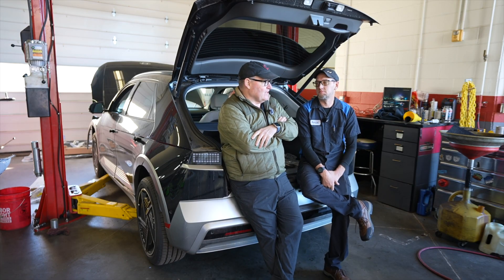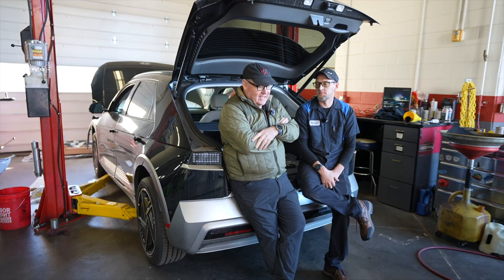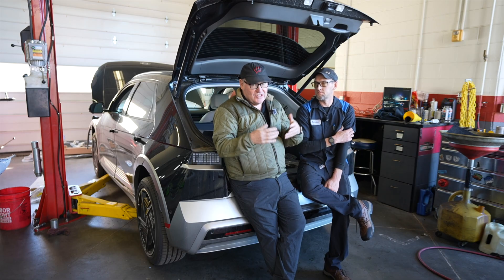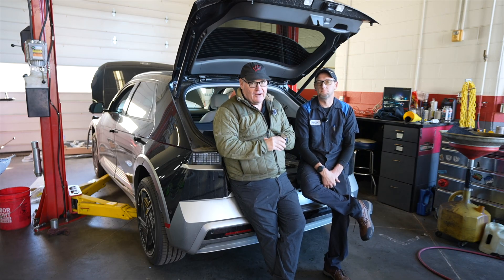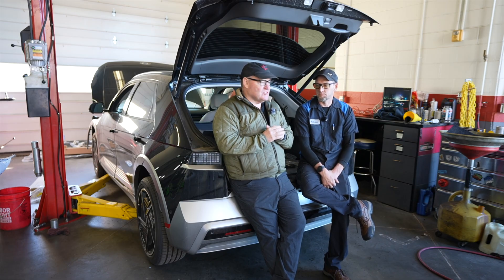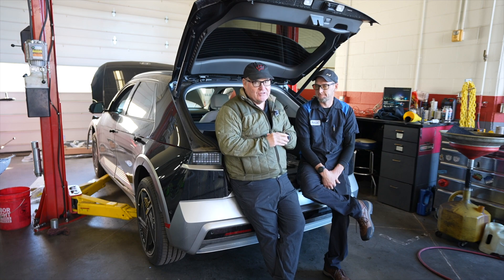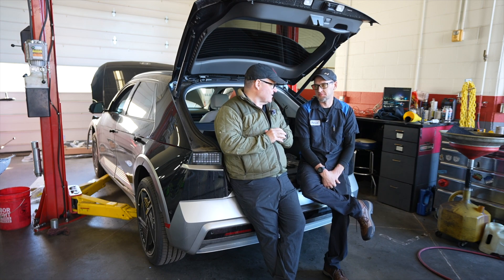Our next video will take a look at the 25s and 26. I'm not trying to downplay ICCU problems, but on the newer cars they don't seem to be a problem at this point. On the older cars, the number we've had is significant. But sometimes when you look online, it sounds like every single person who's ever owned an IONIQ has had an ICCU problem, and that's simply not the case.